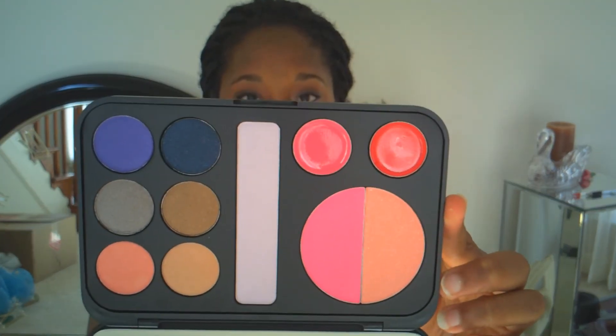I'll also be giving away the Forever Glam palette. There are six eyeshadows, two lip colors, and a duo blush and highlighter in here. I'll just open it — if you get offended I'm sorry but I'm going to open it. This is what the actual palette looks like. Oh my gosh, these are all the colors in it.